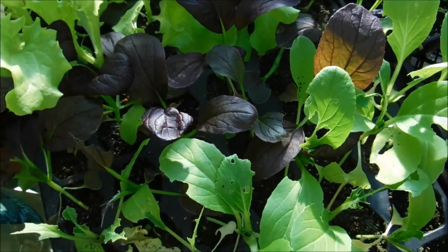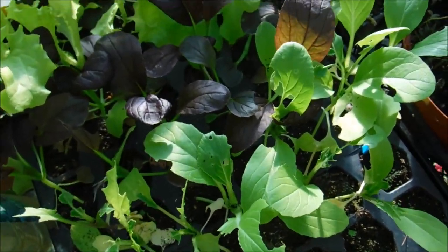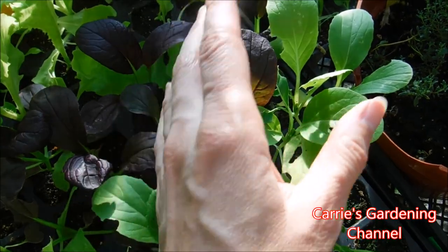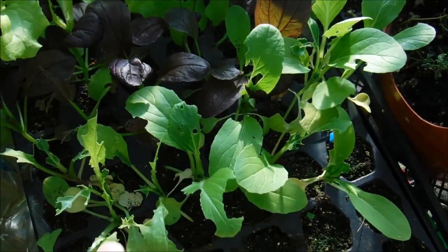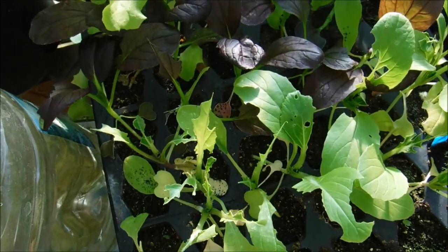You can spray these with neem oil. Neem oil works very well, and I'll have a link down in the description for the neem oil that I use — it'll come with instructions for how to mix it. Go ahead and spray the tops and bottom leaves on your plants. Neem oil is still considered organic because it comes from the neem trees.